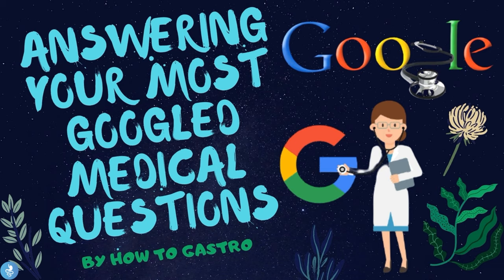Hey guys, and welcome to a new segment on this channel called 'Answering Your Most Googled Medical Questions,' proudly brought to you by How To Gastro. Let's get started.